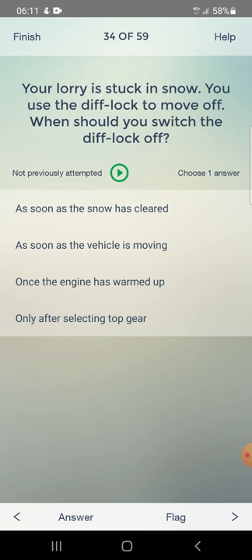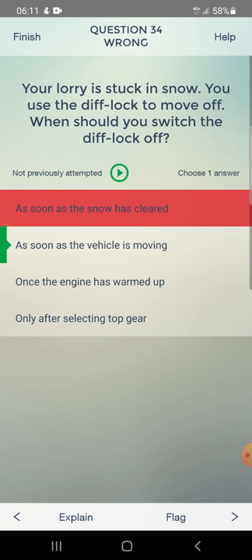Your lorry is stuck in snow and you use the diff lock to move off. When should you switch the diff lock off? As soon as the snow has cleared, as soon as the vehicle is moving, once the engine has warmed up, or only after selecting a higher gear. Answer: as soon as the vehicle is moving.